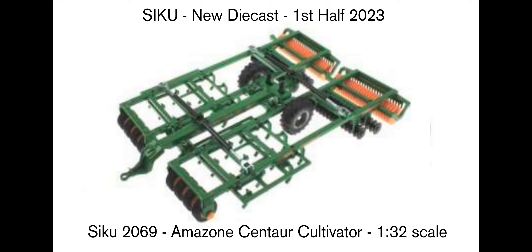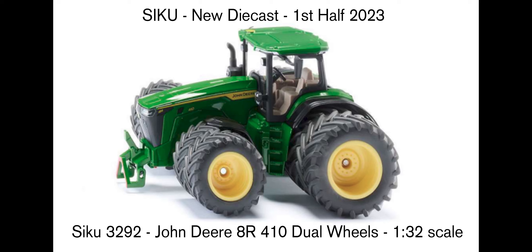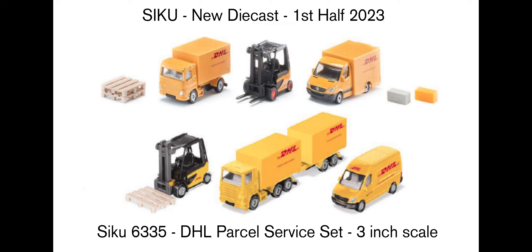Then we get a bigger farm tool: an Amazon Centaur Cultivator, and I think there's an attachment point at the front to hook onto a tractor. We've also got this John Deere AR410 Dual Wheels massive 1:32 scale tractor, which looks really cool. Then we get this parcel service set from DHL — you can take off a trailer and move things around, with lots of parts including wooden pallets and a forklift truck that hopefully moves up and down. Lots of playability, great for the kids.